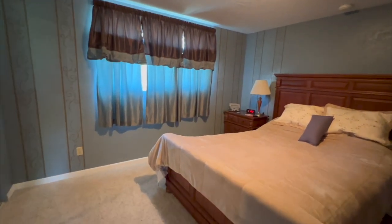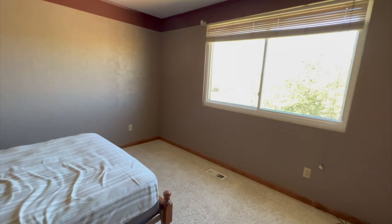Two spacious bedrooms upstairs with large closets. This bathroom has been updated, and one of the great things about this house is there is storage everywhere. There is a large linen closet right here with a coat closet and a pantry in the hallway.